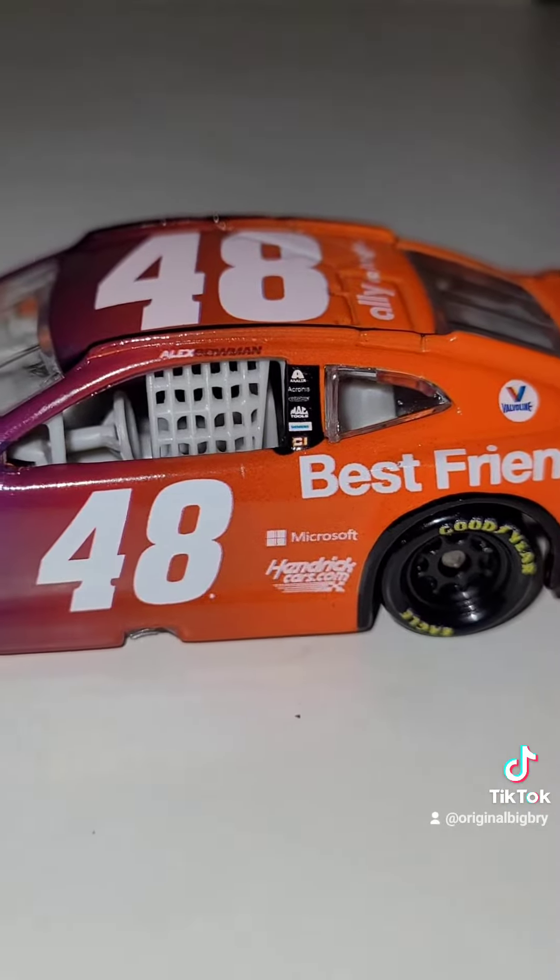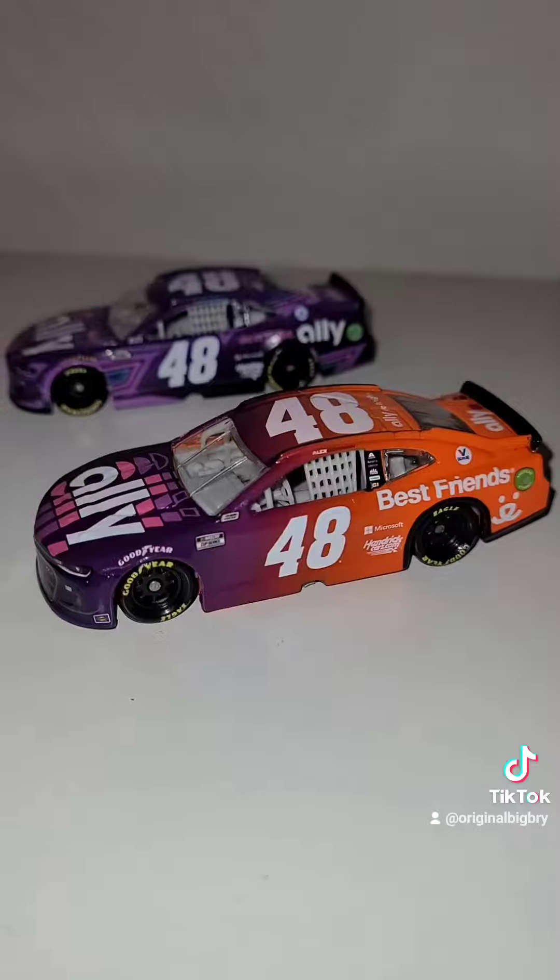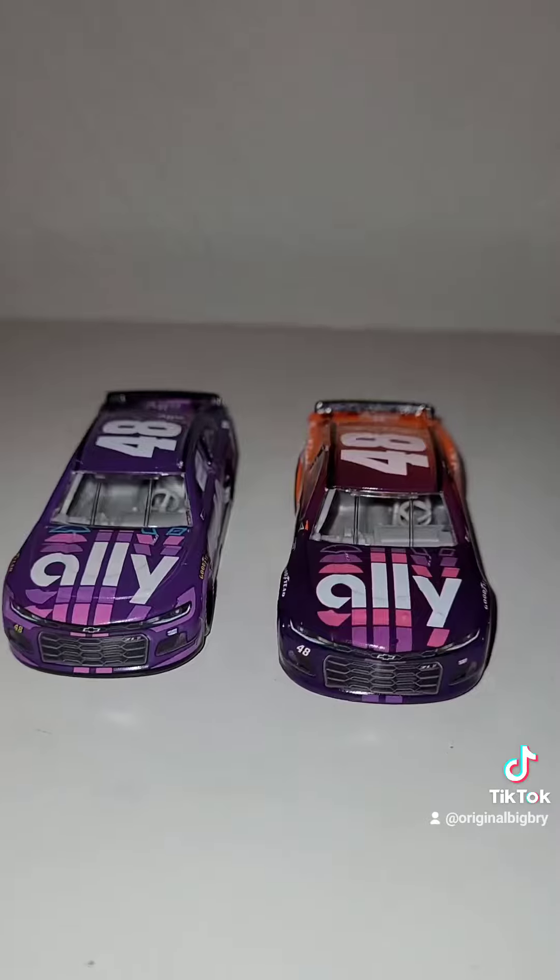But look at this, man. This is just one sexy looking paint scheme. I mean, did I really just say sexy on a diecast? My God. I mean, even that face describes what I just said right there.